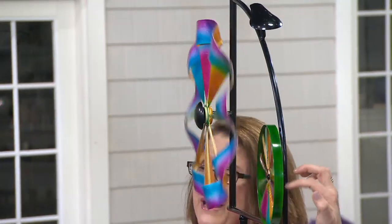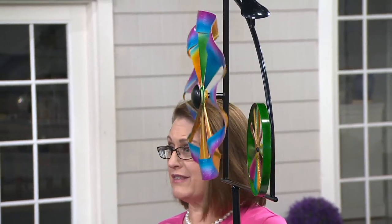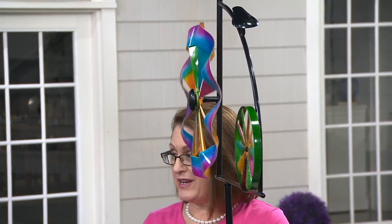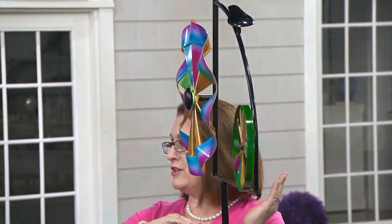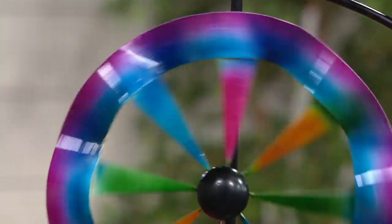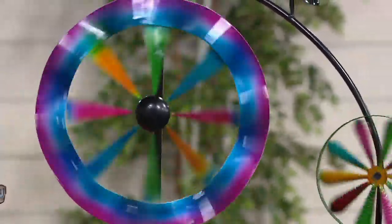It's so nice to put layers in your garden and also sculptural elements. Plow and Hearth gives you that opportunity to have movement and color. When you get this home, put it out — don't worry about waiting until springtime. You can start seeing the color and the movement right now, and it's going to take you through all the different seasons. I leave my wind spinners out during fall, winter, spring, and summer so you can have that fun and whimsy.